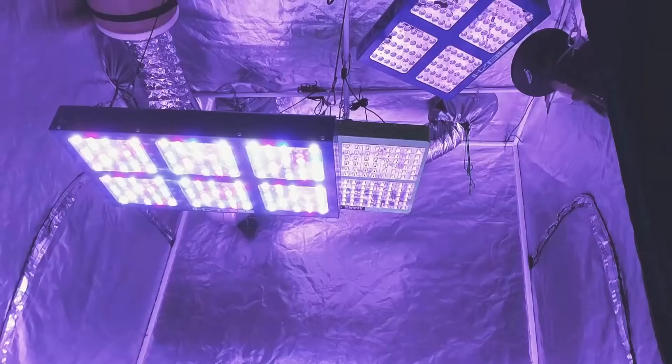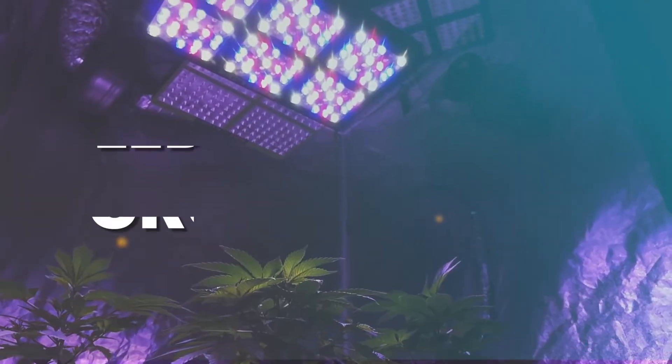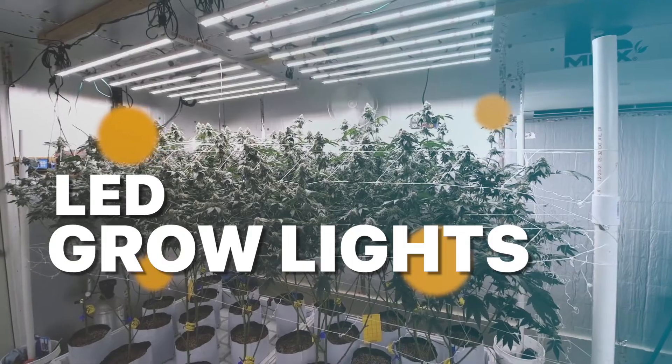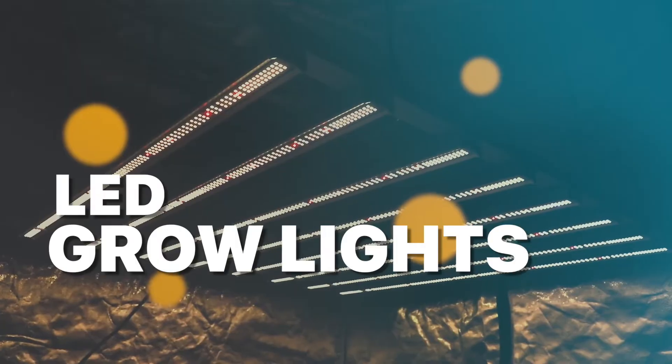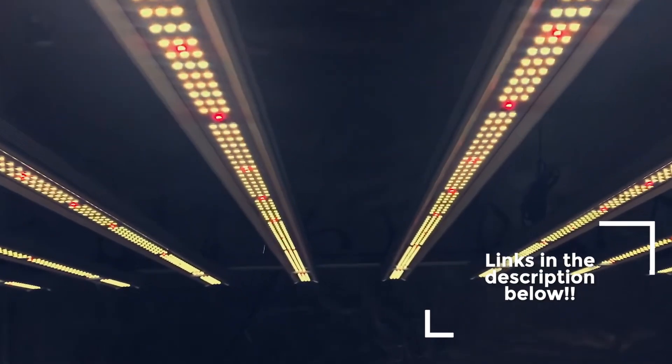Hey there, fellow gardening enthusiasts. Welcome back to our channel. Today, we've got an exciting topic that's been buzzing around: the best LED grow lights of 2023. Whether you're a seasoned pro or just starting out, having the right grow light can make all the difference in your plant's growth. So, without further ado, let's jump right into our top picks.